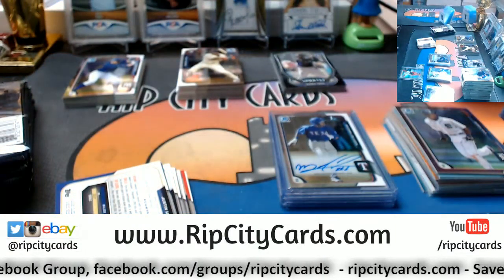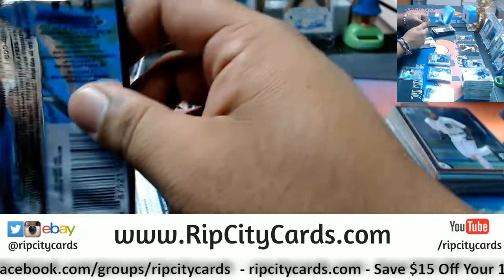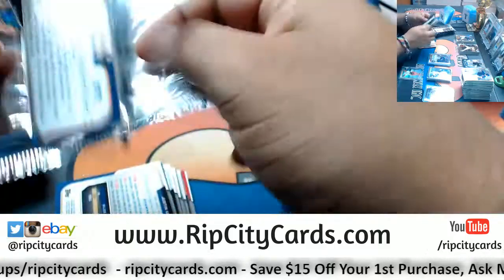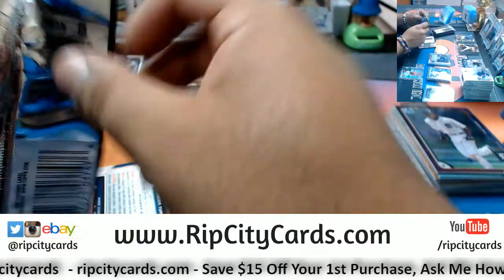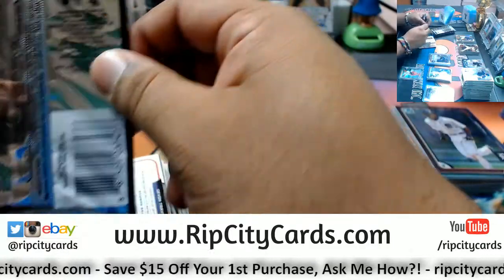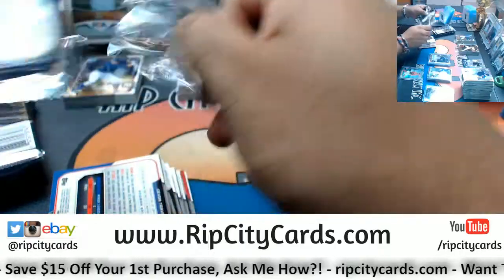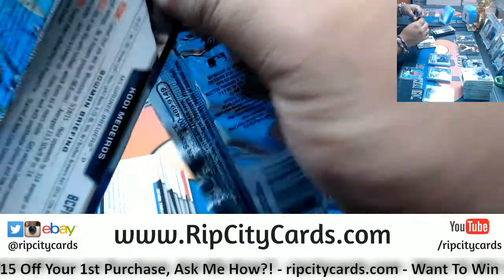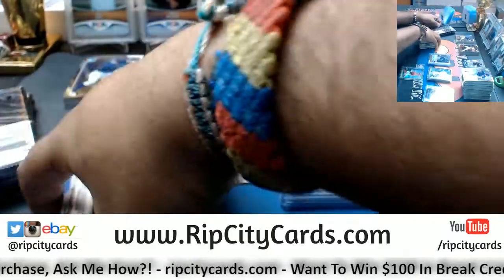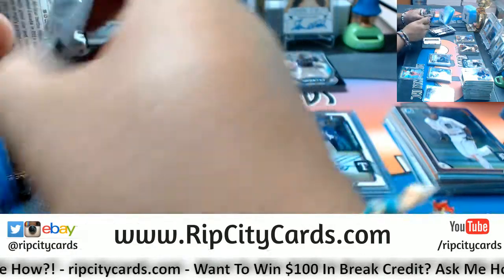Is anybody having more fun than Alex Ovechkin right now? By fifty cents? Damn, that sucks.